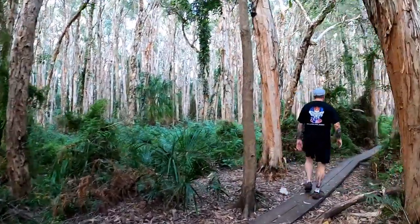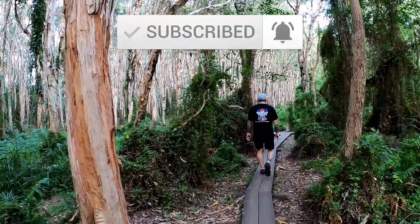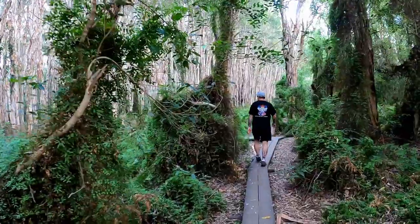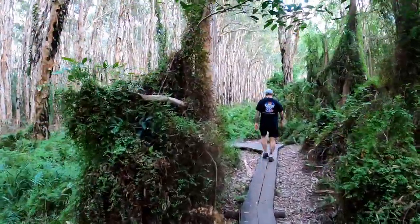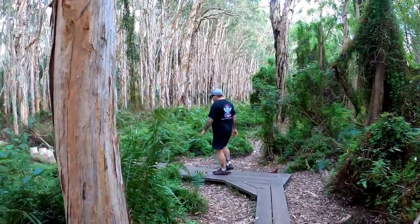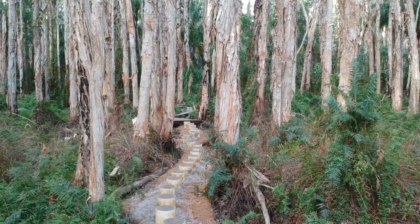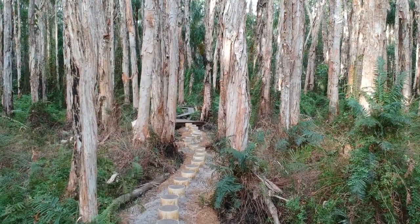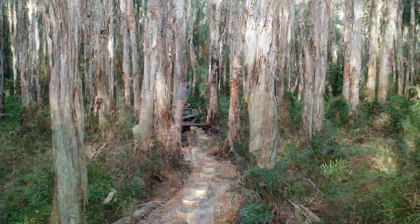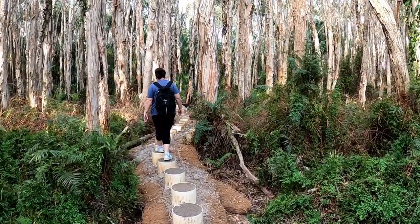It's a very rainforest feel as you're walking through, so pristine with all the paperbark trees. Before too long we got to the spot where everyone gets their Instagram photos. The bollard walking track along with the uniform paperbark trees do make it very pretty.